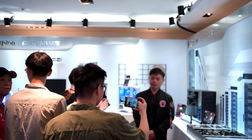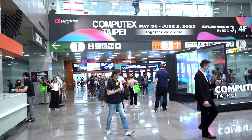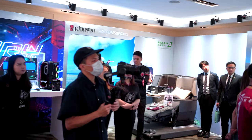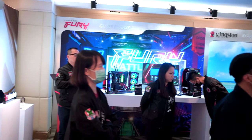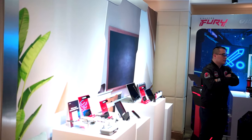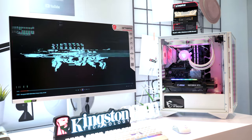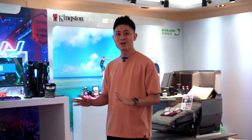Hello everybody, welcome back to another video with Limb Reviews. Today we are extremely excited to be here at the Kingston booth at Computex 2023. We are at the hotel where Kingston is having this private viewing of all their cool tech. Kingston has been around for many many years, and they have this entire room cleared out for us to shoot a video.